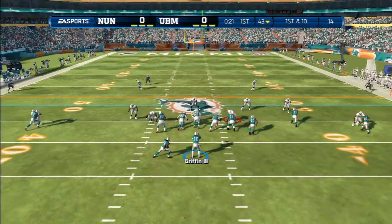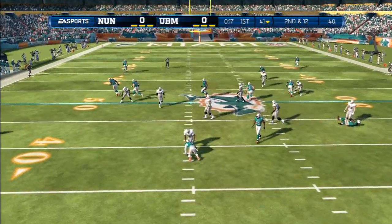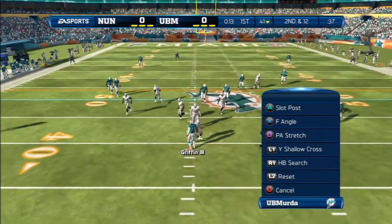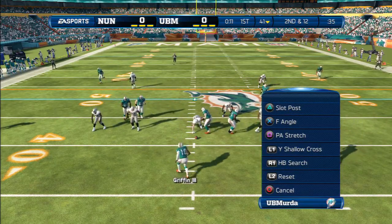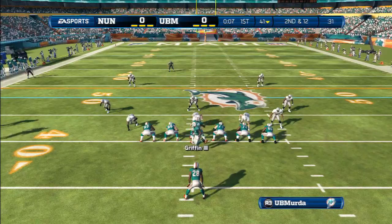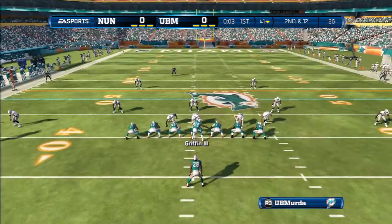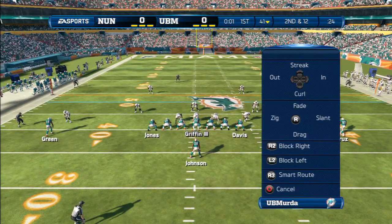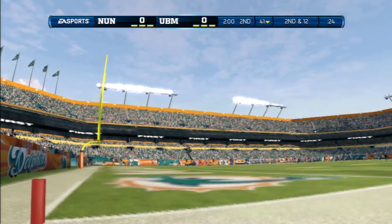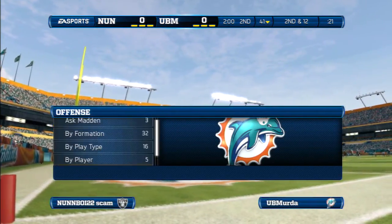First down all the way. He's going to be swallowed up behind the line. It's a two-tight formation. 15 minutes down, 45 minutes to go, and you're watching the NFL on EA Sports.